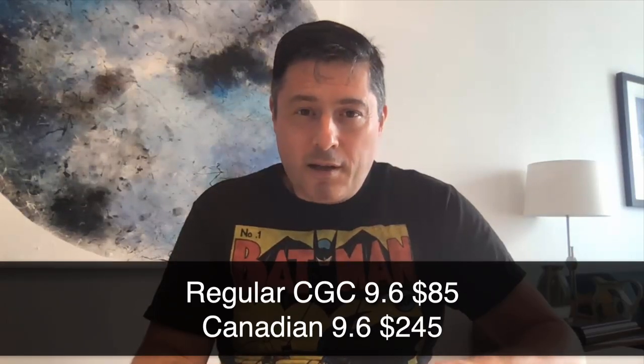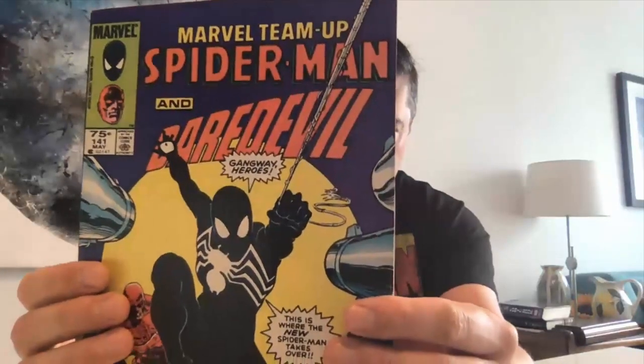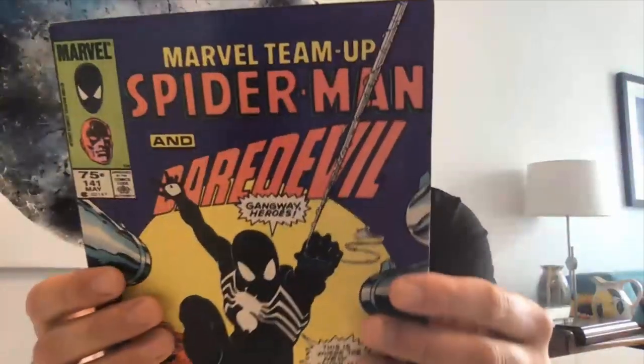The biggest issue in this run is Marvel Team-Up 141, the black symbiote costume book. Canadian price variants are not necessarily valuable — that's the first thing to bear in mind. Some pretty average run books like All-Star Squadron: nobody cares about All-Star Squadron as a US book, so most likely nobody's going to care that it's a Canadian price variant. You might get a dollar for one of those run books, and the Canadian price variant might be worth five bucks. However, if you're going through a dollar bin in a Canadian shop or one of those border cities and you come across a bunch of these, they're worth picking up. I really think this is going to be a growth area of the hobby.